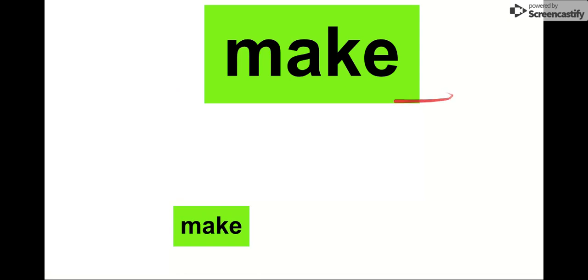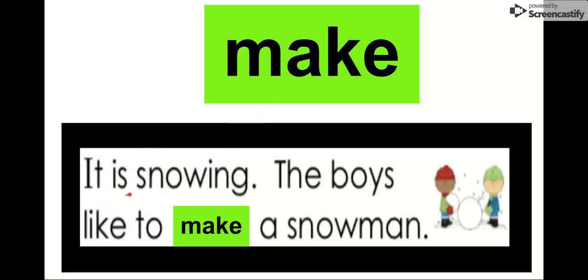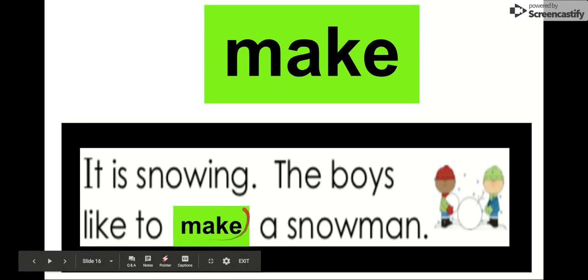Our word is make. Say it with me. Make, make, make. Our letters are M-A-K-E. Make. Let's read it: It is snowing. The boys like to make a snowman. They like to make a snowman when it's snowing. It is snowing, and the boys like to make a snowman. Our word is make.